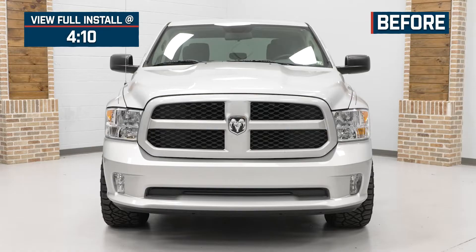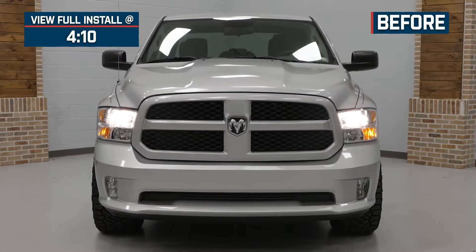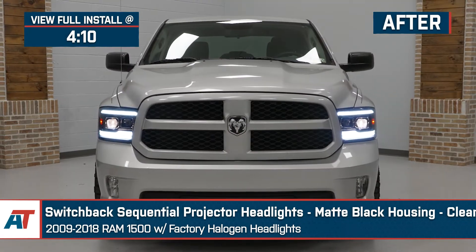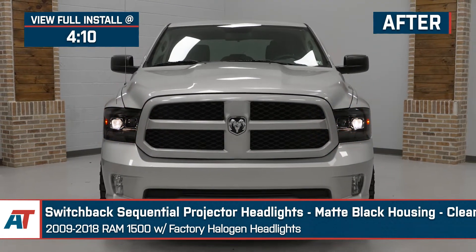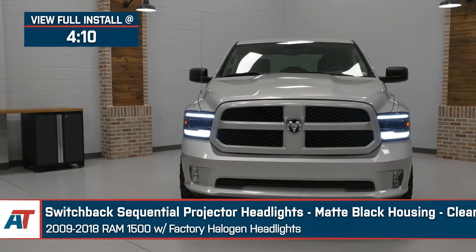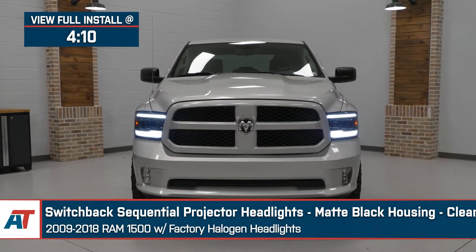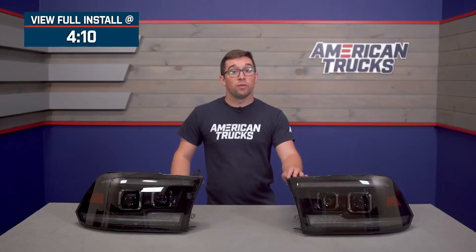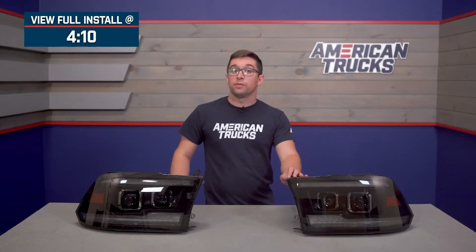Jake here for American Trucks, and today I'm taking a look at the switchback sequential projector headlights with matte black housings and clear lenses fitting 2009 to 2018 Ram 1500s equipped with the factory halogen headlights. These lights are a great way for Ram owners who are tired of those factory halogens or just in need of some replacements to get seriously improved lighting output and cool looks for an affordable price.